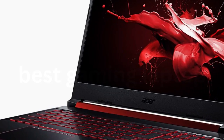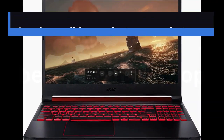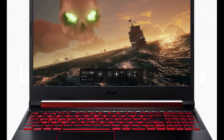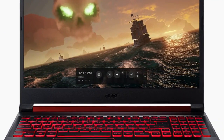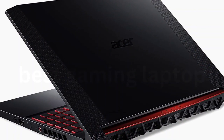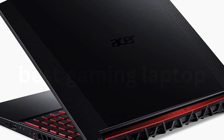Part of the appeal of the Acer Nitro 5 is the brand attached to it. Acer is a well-known laptop manufacturer, and one with a long-running reputation for quality. Looks-wise, this is probably the type of laptop that a loud and proud gaming type will enjoy more than someone looking for a discrete option for business meetings too.